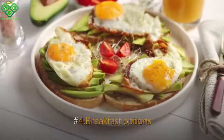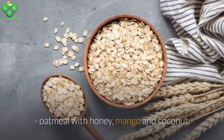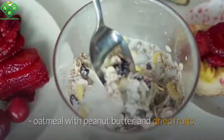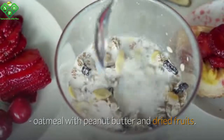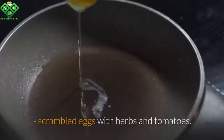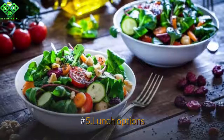Number four: breakfast options — oatmeal with honey, mango, and coconut; a glass of coconut juice with oatmeal cookies; oatmeal with peanut butter and dried fruits; pineapple spinach smoothie; scrambled eggs with herbs and tomatoes.